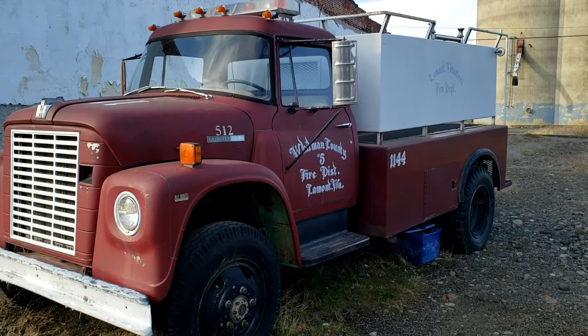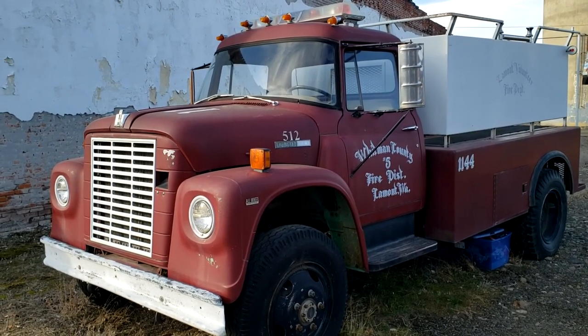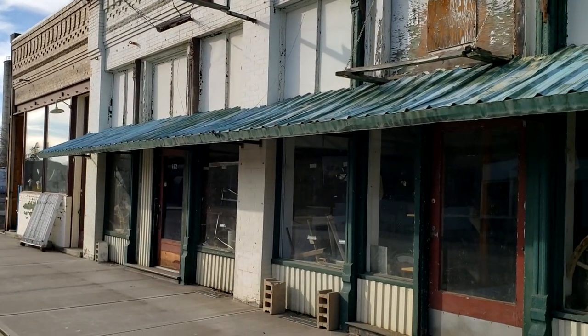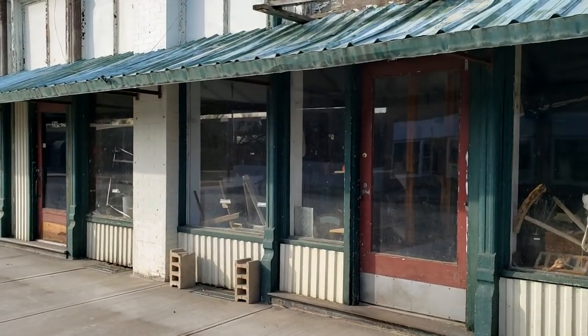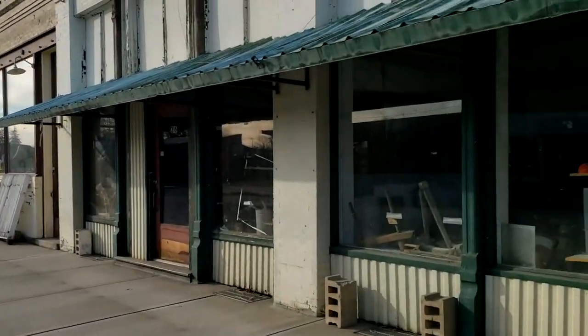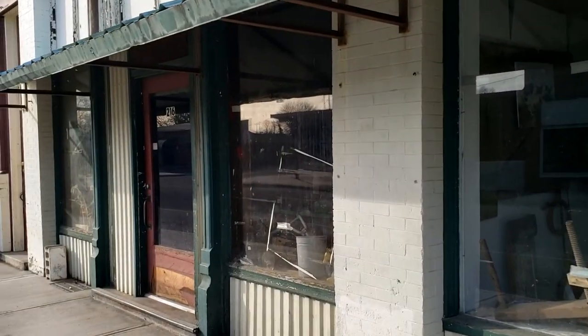So here's the old Lamont Fire Department's truck here. Got the old storefronts over here on this side of the road, which is the right side if you're going west. Looks like some shops.